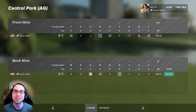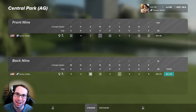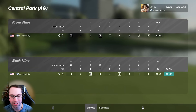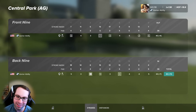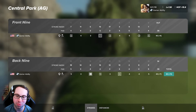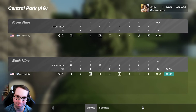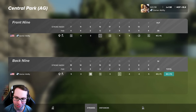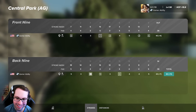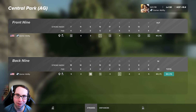We shot par, par, then 12 bogey par double, then par, par, par - so at least we finished out with a lot of pars. Six pars in the back. Problem is we didn't have birdies. We've had five or six birdies in the back before and that's what it's going to take. On a winning attempt, the front is probably going to be three over or two over, then we dominate the back and finish even or one under.